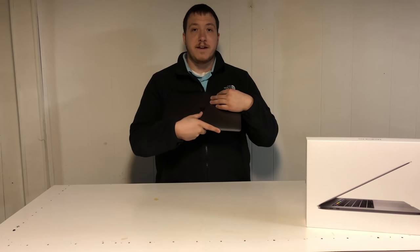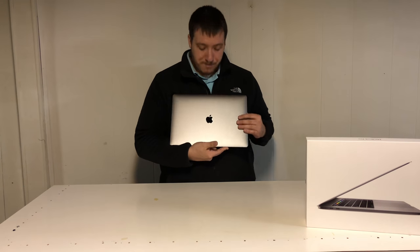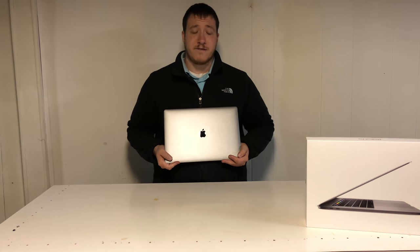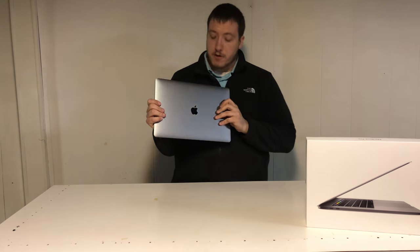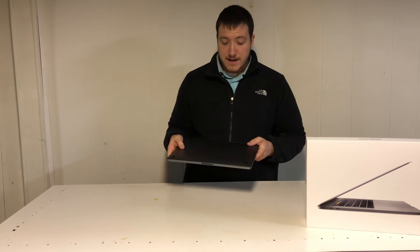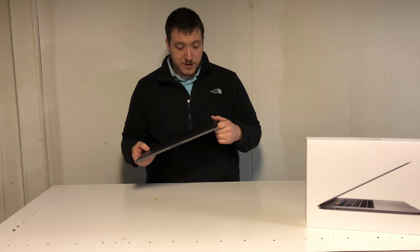On the outside of the machine, you get a two-piece unibody design that features a nice space gray aluminum. You get the Apple logo, which has a reflective, almost mirror-like finish. This is not the light-up version featured on the MacBook Air and MacBooks of the past. The color options for the MacBook Pro are space gray and silver. This model is the space gray — it's just a little bit darker and sleeker than the silver.